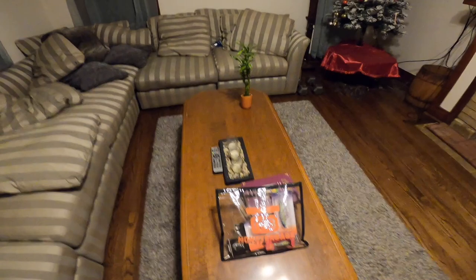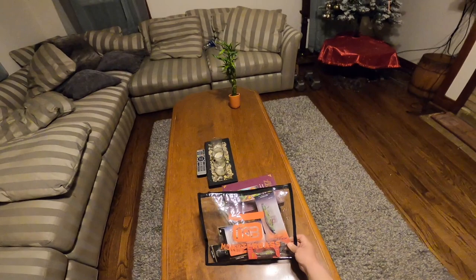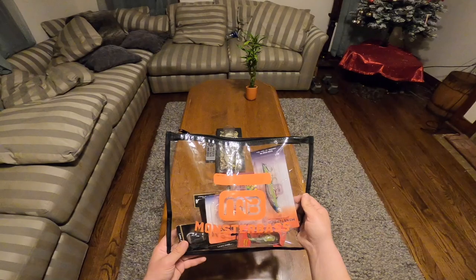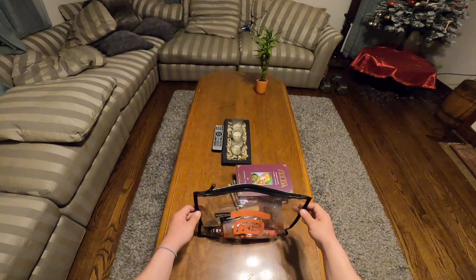Alright guys, here we are with another unboxing — this time it's a little different. I'm going to Oklahoma's Worst Angler to get my giveaway bag. As I said, I got some of this stuff from Oklahoma's Worst Angler — I'll link his page down below. He's a pretty awesome YouTuber with around 40,000 subscribers. This is the first giveaway I've ever won in my life — it was his Christmas giveaway, giving away about four baits, four of which are in here. We're just gonna get right into it.